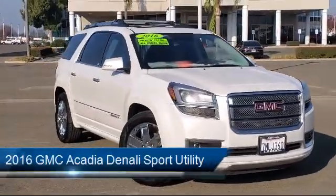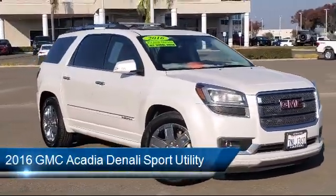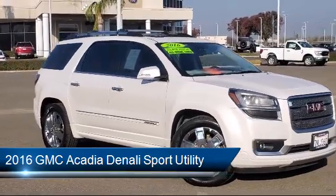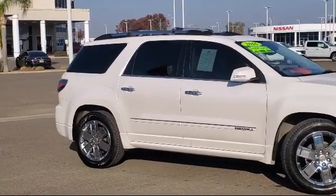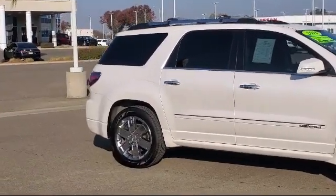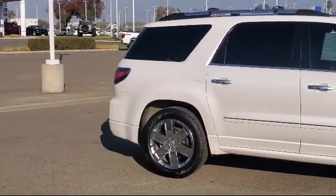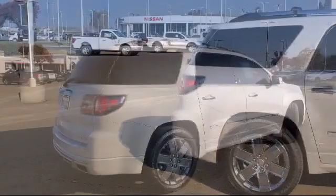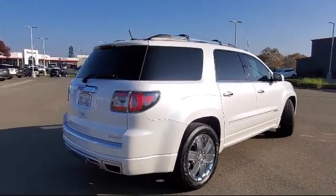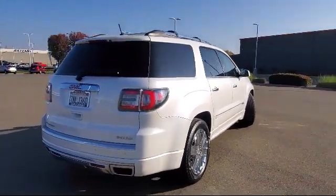It comes equipped with a heavy-duty cooling system, navigation, alloy wheels, third-row seating, heated leather-wrapped steering wheel, power rear liftgate, fully automatic headlights, Sirius XM satellite radio, steering wheel controls, leather-wrapped steering wheel, and has less than 80,000 miles on the odometer.